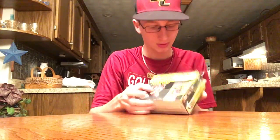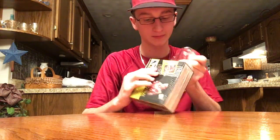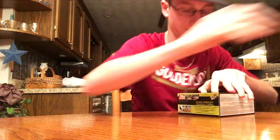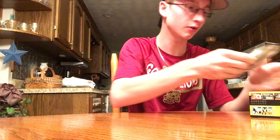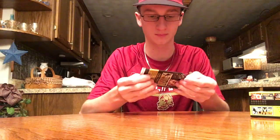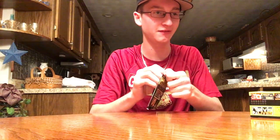I got this on Blowout Cards for Black Friday. You get 24 packs in here. I'm not gonna show every card — I'll try to make it pretty quick. Hope you all enjoy this. These are called Elvis Lives. There's the packs. Big Elvis fan — if you guys have anything Elvis, any Elvis cards, let me know.